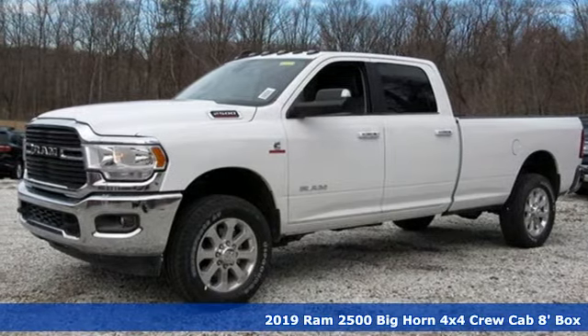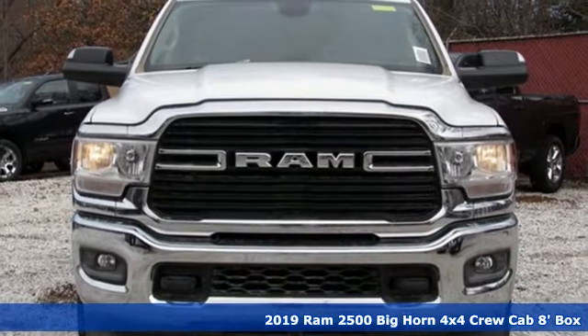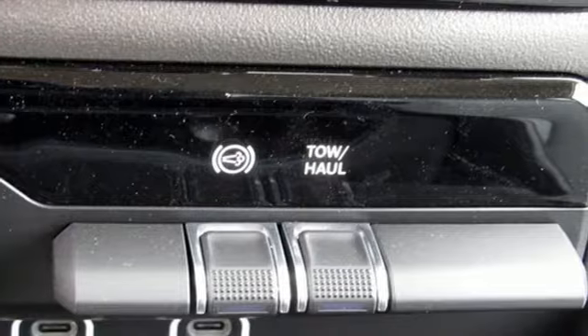Here's a new 2019 RAM 2500. This 2500 makes short work of tough situations. It comes with the features you need, and better yet, want.